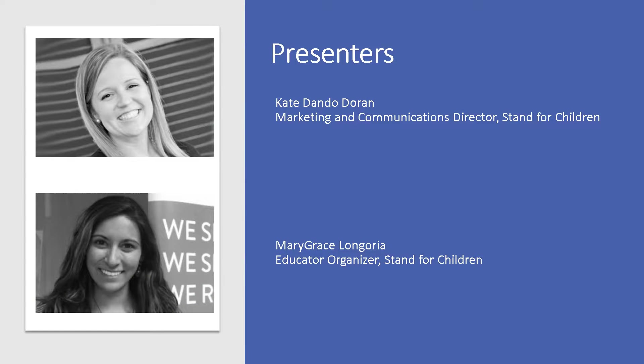Hello, I'm Mary Grace Longoria, Stanford Children's Parent and Educator Organizer. Sitting next to me is Kate Dando-Doran, our Marketing and Communications Director. Thank you for taking the time to watch our short video about how to help your children learn to read.